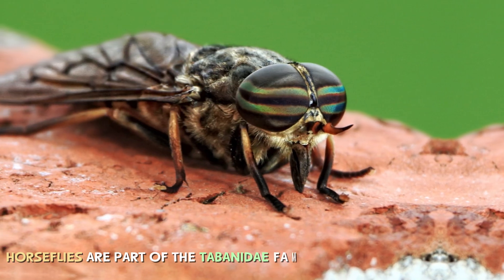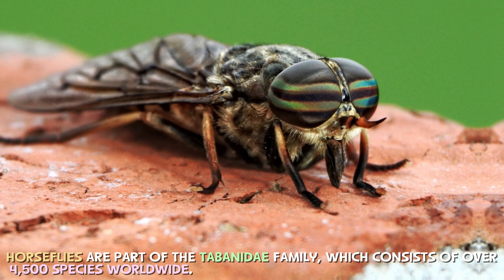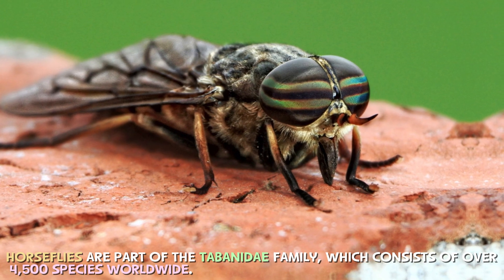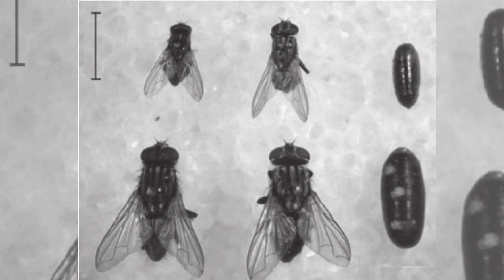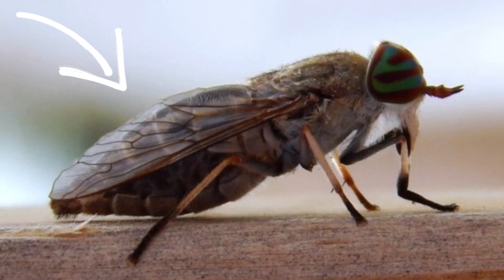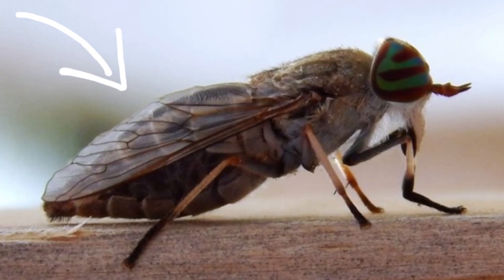Horseflies are part of the Tabanidae family, which consists of over 4,500 species worldwide. Unlike regular houseflies, horseflies are much bigger, stronger, and faster. Their streamlined bodies and powerful wings make them excellent flyers, capable of quick turns and high-speed pursuits.